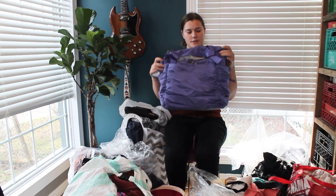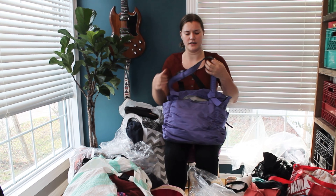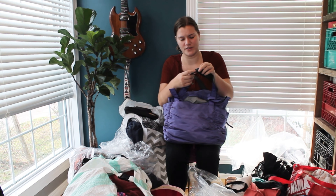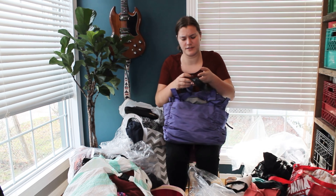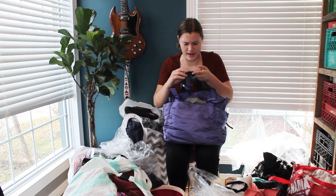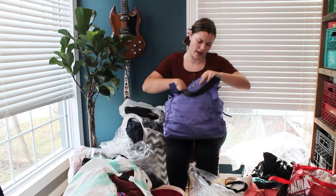So this Lululemon bag was bought from Value Village, and it does have cracking on the straps. I was brainstorming and thought, why don't I just sand all that off and then take a fabric dye and turn it black? So that might be a little project for me to try with that.